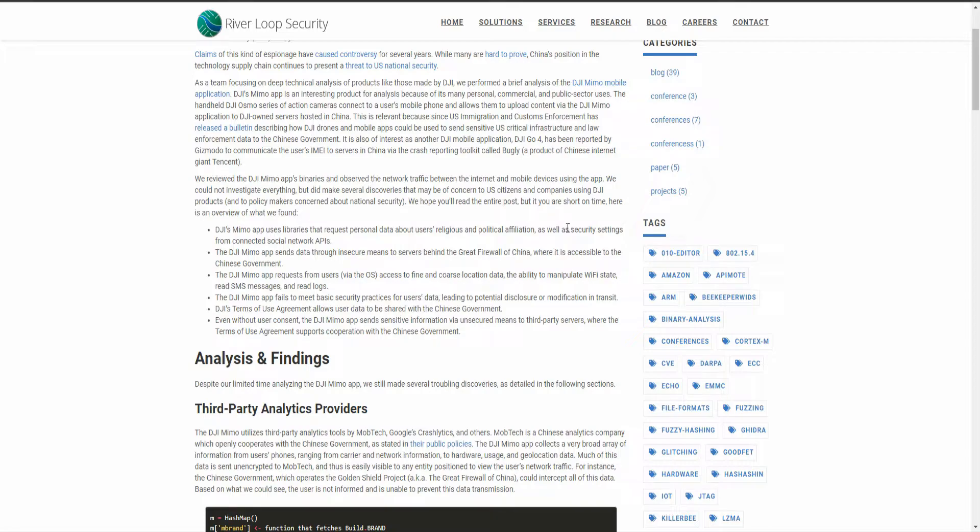They hoped you'd read the entire post, but here's the TLDR. DJI's Memo app uses libraries that request personal data about users' religious and political affiliations, as well as security settings from connected social network APIs.